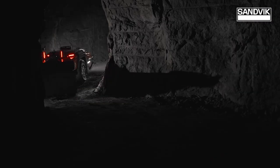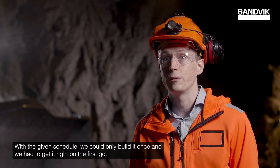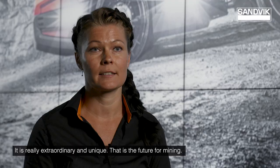The most game-changing technology in this unit is that it's combining all of the technology pieces that we have developed during this project. With the given schedule we could only build it once — we had to get it right on the first go. And we got it right. It is really extraordinary and unique. That's the future for mining.